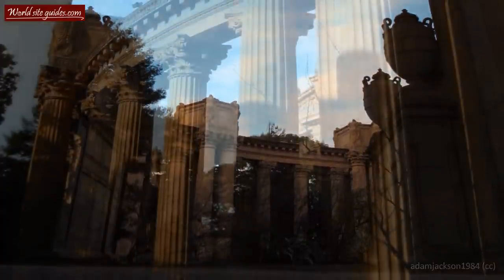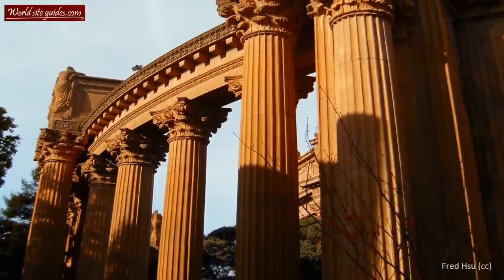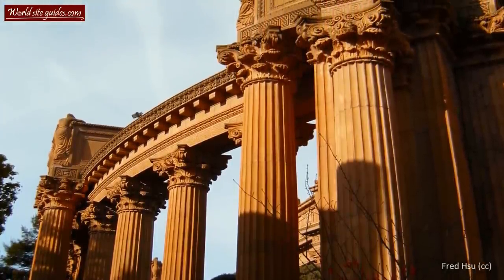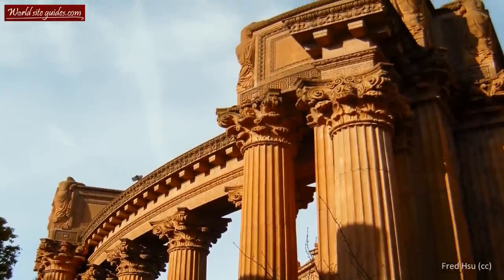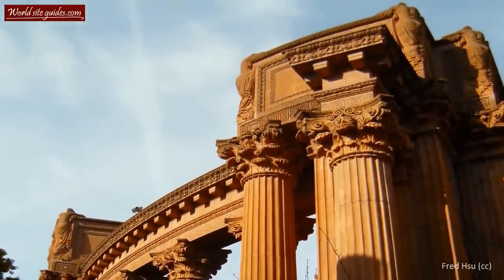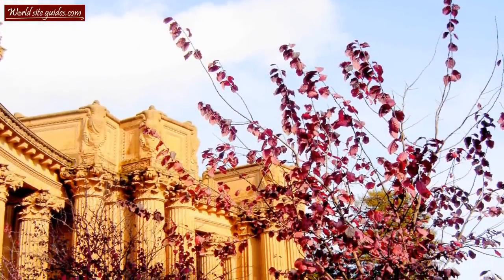Lighted tennis courts were placed on the site in the early 30s. Later, during the Second World War, the area served as a motor pool of jeeps and other army vehicles. After the war had ended, the army returned the buildings to the city. From this point, the palace suffered steady decay.